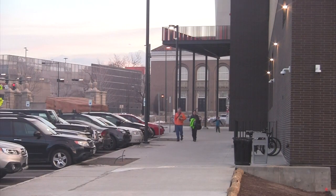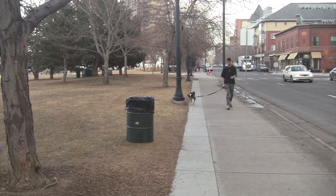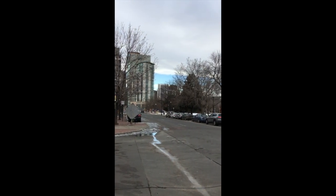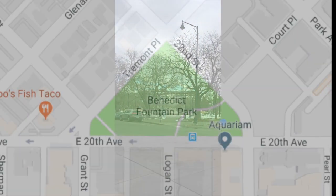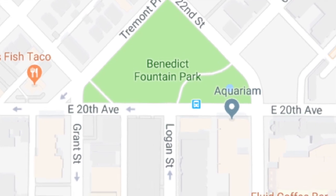By engaging in candid and authentic conversations with users of the park, we were able to get a wonderful picture of how community members and visitors use the park and what they enjoy doing in it. Let's get started and head up to East 20th Avenue between Grant and Pennsylvania to check out Benedict Fountain Park.